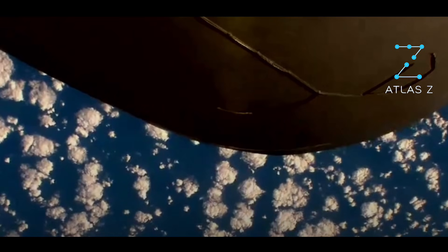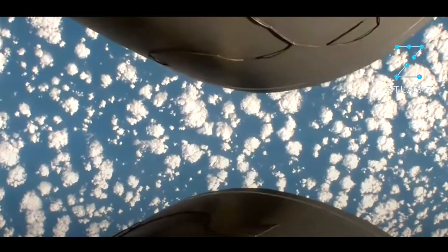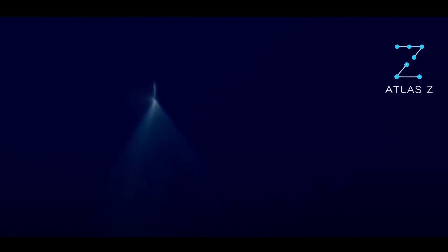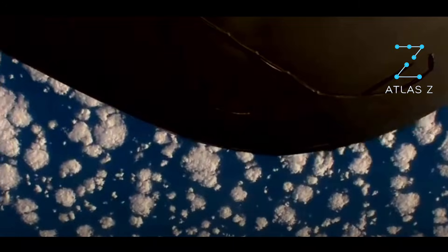Thank you for that view. We have good indication of payload fairing separation. Both BE-3U engines continue to look good. Body rate response is nominal. Seeing good data coming down from both stages. We're four minutes into NG-2. You saw a very spectacular view down from our GS-2. Body rate responses continue to look good. This is a nine-and-a-half-minute burn for GS-2.